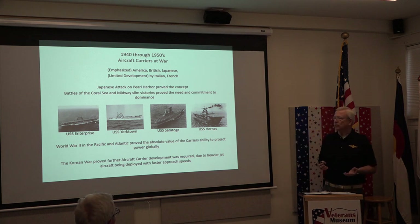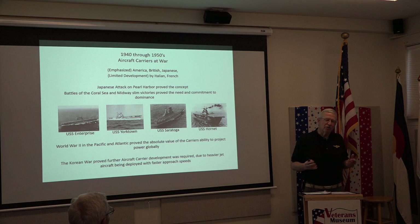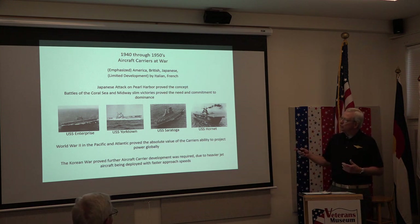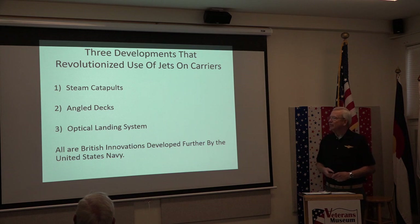After World War II, during the Admiral's Revolt — Arleigh Burke was part of that in the late 1940s — the Department of Defense wanted to reduce Army and Navy funding to fund the Air Force. As a result, carrier development got stymied because the Department of Defense said we had the nuclear bomb and could win any war. But then Korea came along and changed everything.